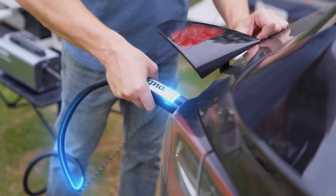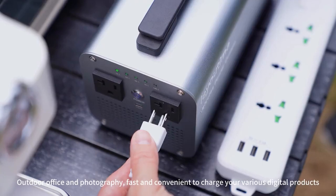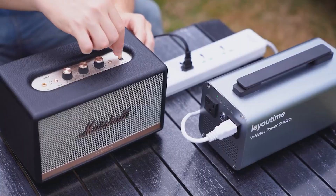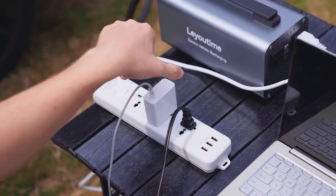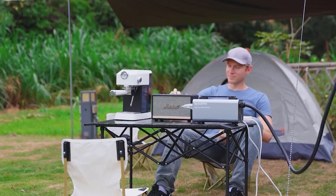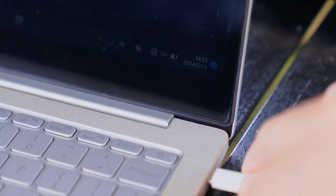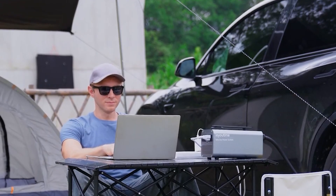This device can deliver up to 5 kW of power and automatically shuts off if it detects overloads, water, lightning, overheating, short circuits, or when the Tesla's computer indicates only 10% charge is left. The adapter is compatible only with Model 3 and Model Y vehicles manufactured after October 2021, with prices starting at $399.